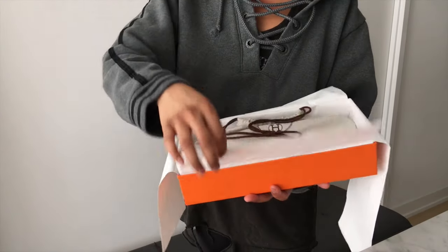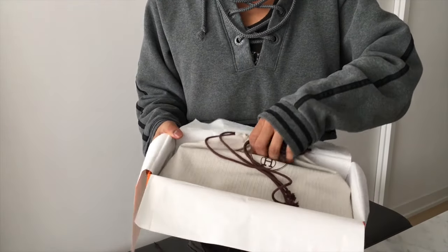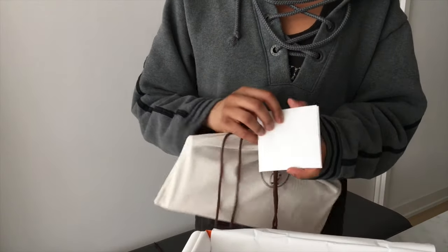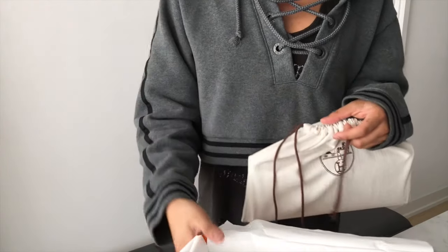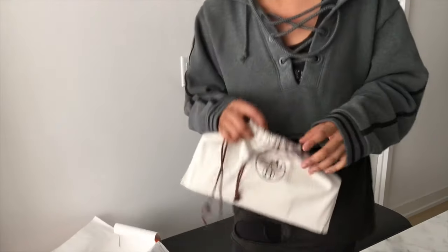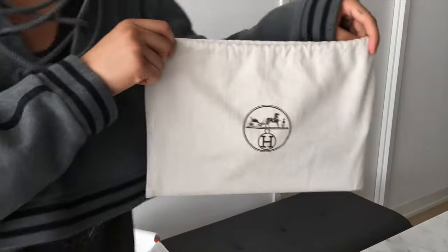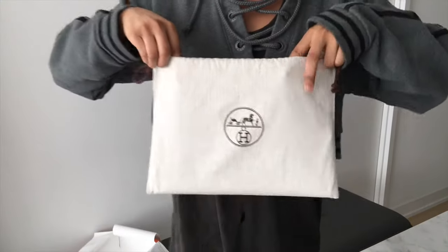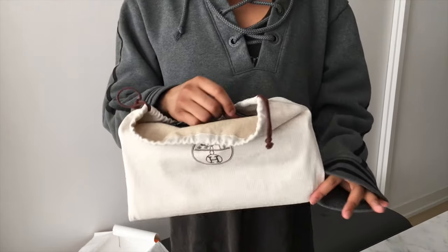I'm just in such disbelief — it literally took about a month and a half because I specifically asked for this specific color. In the box there's obviously the leather care kit and the soap. Oh my god, I still get so excited when I look at it. Okay, for the reveal — let me make sure I'm doing it justice for you guys. Are you ready?